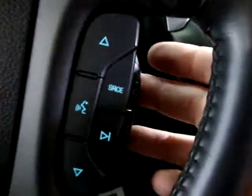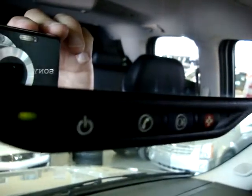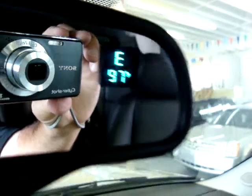We've got remote audio controls on the steering wheel — you can raise it, change the stations, mute it, and a bunch of other things. It has an OnStar system with a compass that lets you know what direction you're heading and also tells you the temperature outside.